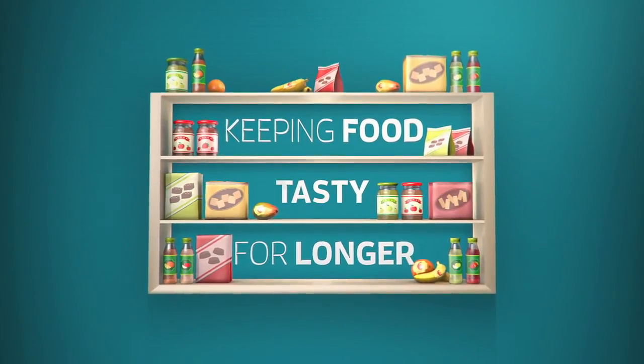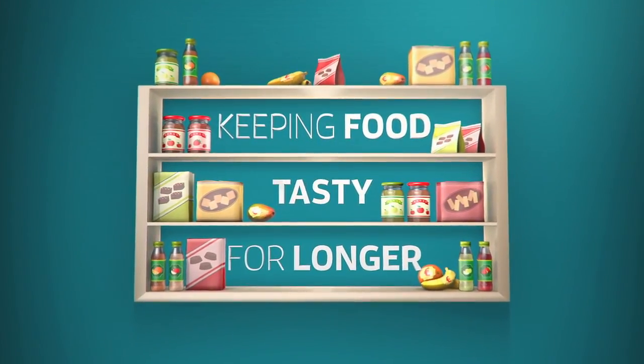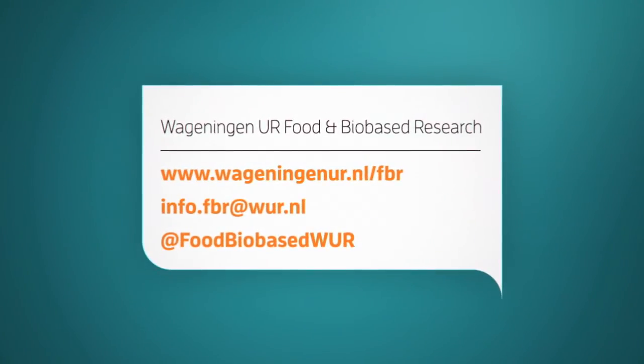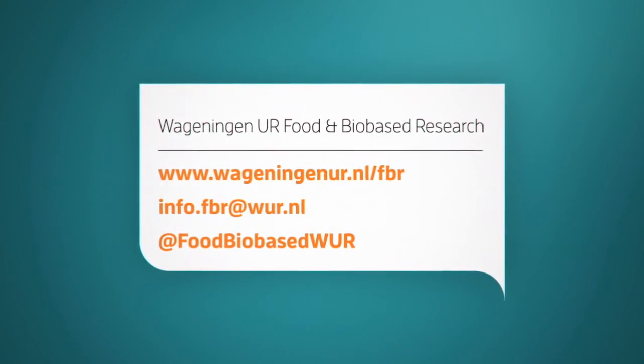Together with you we will develop practical solutions for your specific challenges. Contact us now if you want to make your fresh foods taste better and last longer.